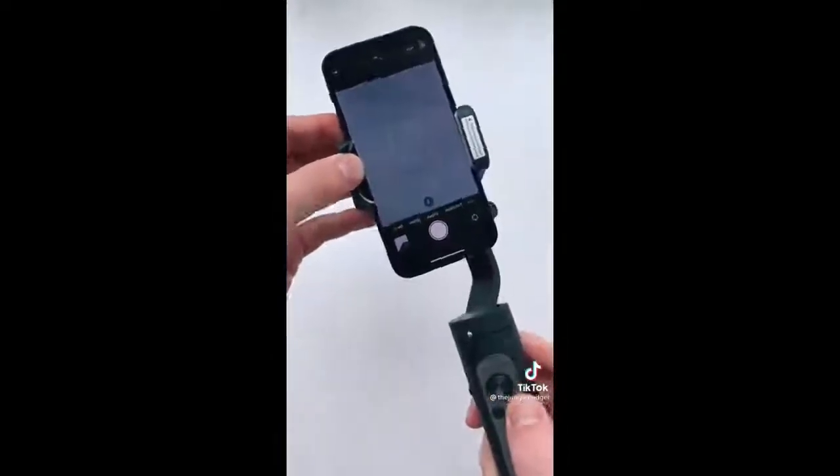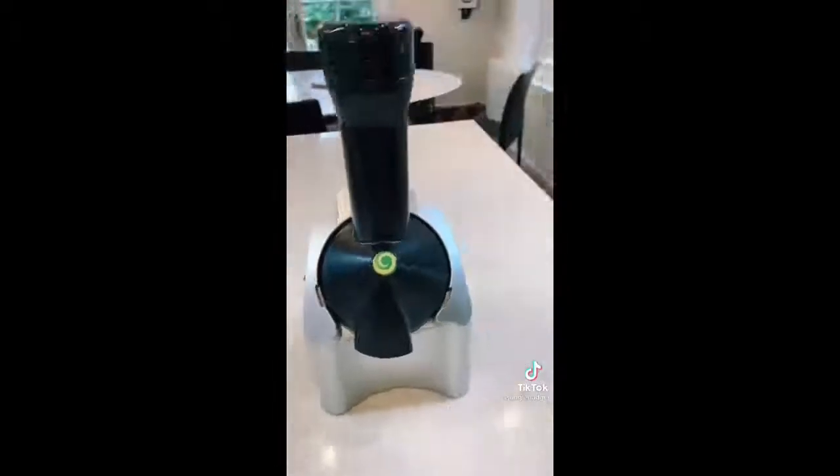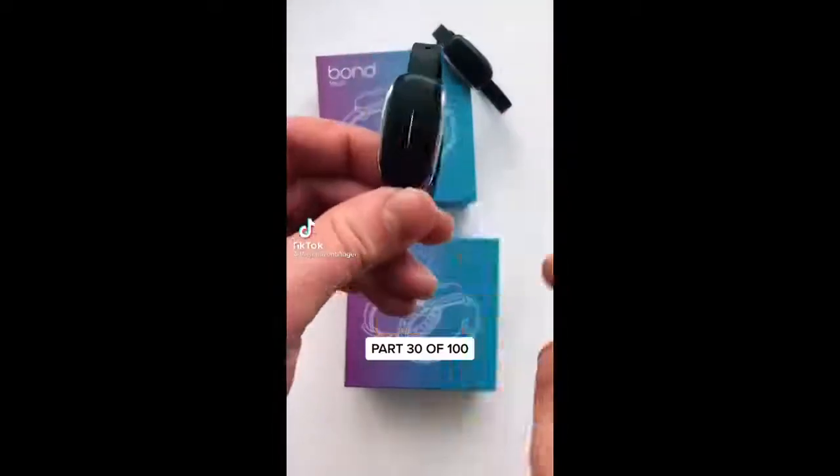This is a three-axis gimbal stabilizer that's perfect for making TikToks. To use it, you just fix your phone to the holder and turn it on, then you can change from horizontal to vertical filming and angle the phone using the joystick. It's ideal for moving shots and it keeps your videos smooth even when you speed them up, making them look really professional.